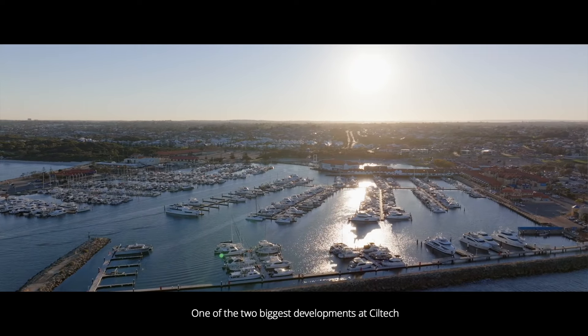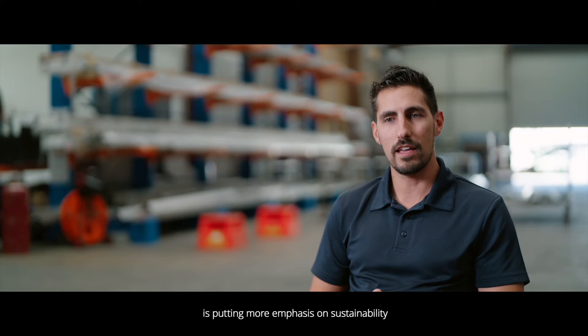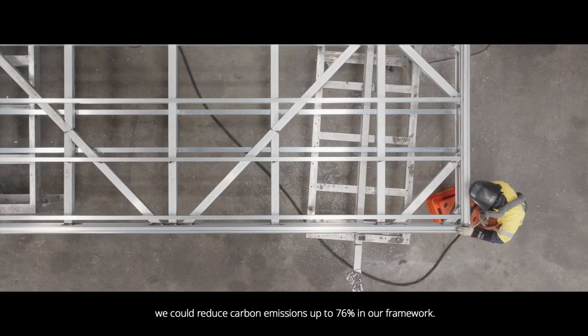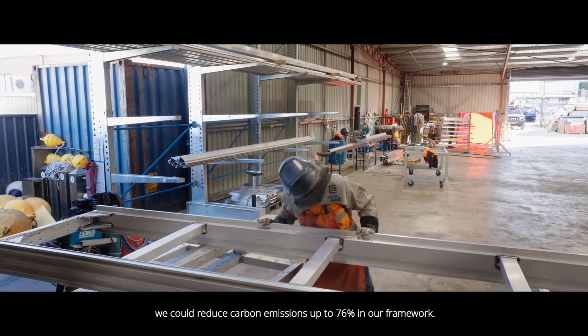One of the two biggest developments at Siltek is putting more emphasis on sustainability and reducing carbon on the aluminium aspect. By using something like super green aluminium, we could reduce carbon emissions by up to 76% in our framework.